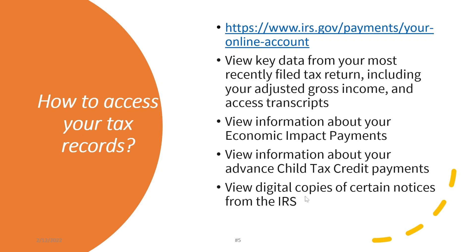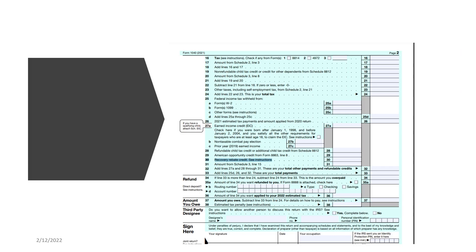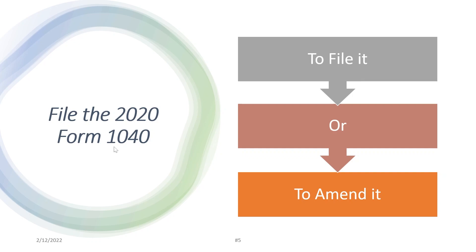You can also see any advanced child tax credit payments received and so forth. What if you have not received the first and second payment? First, confirm you are eligible. Second, confirm you have not already received the payment. If you qualify and you have never filed a tax return, then you should file one, because the IRS would not have your record to make that payment without a filed return.